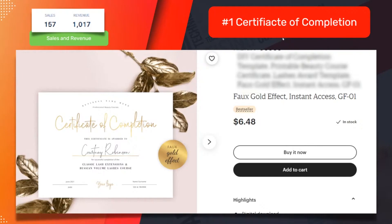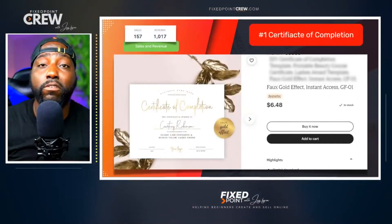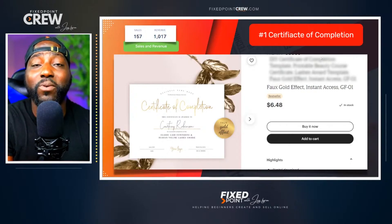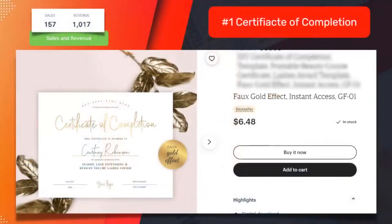So where should you sell, what product should you create? Think about creating certificates of completion. This is great — this is where I started on Etsy and how I was able to get a bestseller. You want to find things that are proven to sell in a low competitive space. This example got 157 sales and made over a thousand dollars.